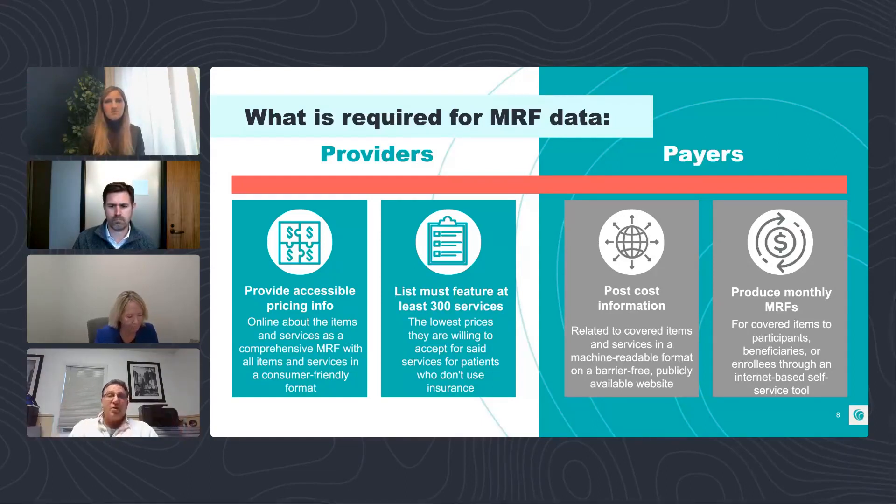We do recommend that while CMS is not out there fining people left and right, it's prudent to make sure your files are compliant. Formats are changing almost annually with new CMS guidelines, so it's a prudent thing to do. One in five have done a compliance check; the rest either aren't sure or haven't done it.